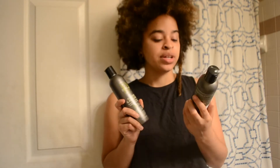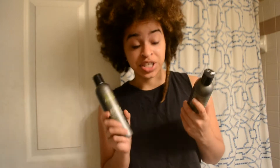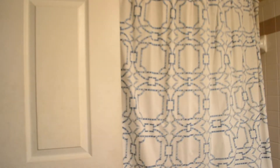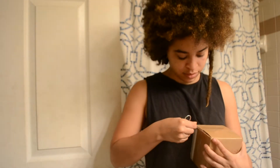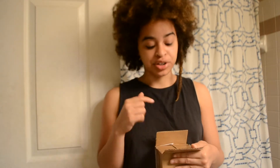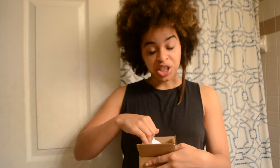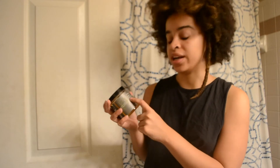The brand is called Design Essentials Natural — the almond and avocado moisturizing and detangling sulfate-free shampoo and their moisturizing and detangling conditioner. I also got two other products from their line, but one hasn't come yet and I just haven't opened the other one yet. I think I have enough with the shampoo, conditioner, and this one, so I'm going to wash my hair today.